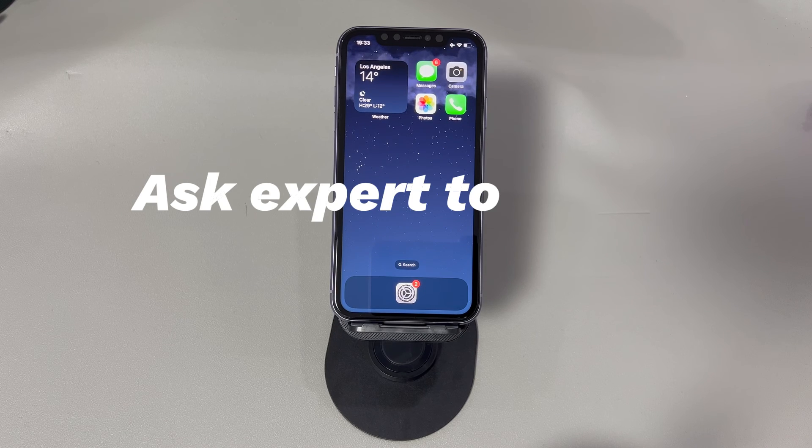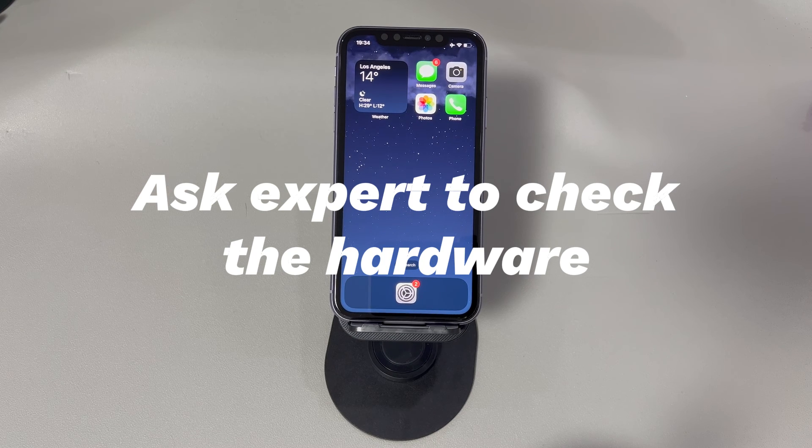The seventh step is to ask an expert to check the hardware. If the issue remains, get help from an Apple technician, because it indicates a more serious problem with your iPhone causing it not to turn off. Maybe it's a hidden malware, or perhaps it's hardware damage like broken internal components. Visit the Apple support website at support.apple.com on your computer or another device.